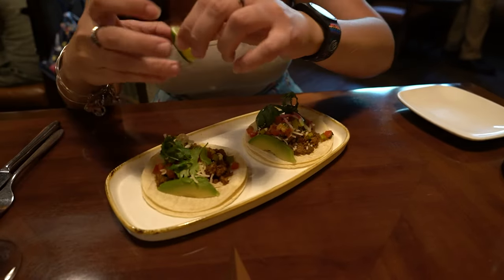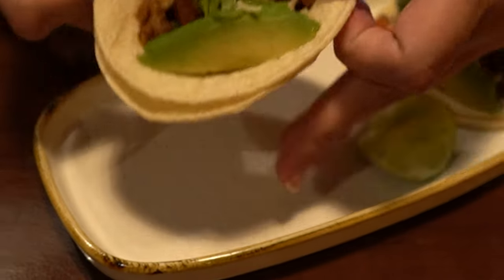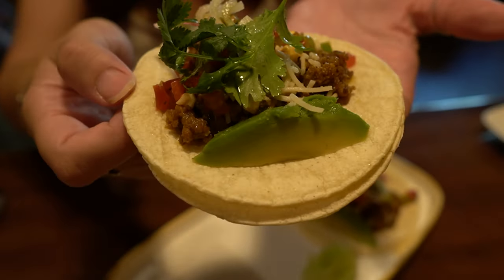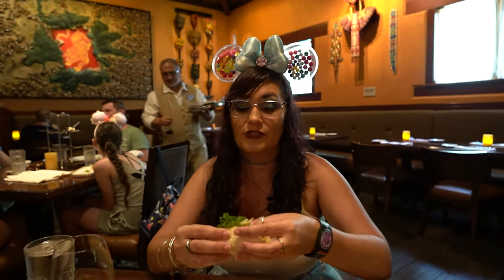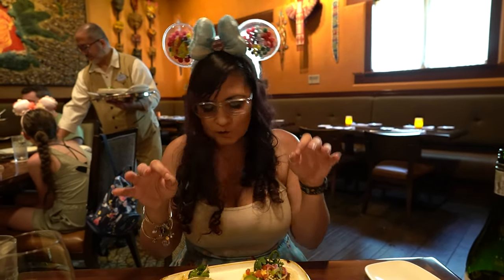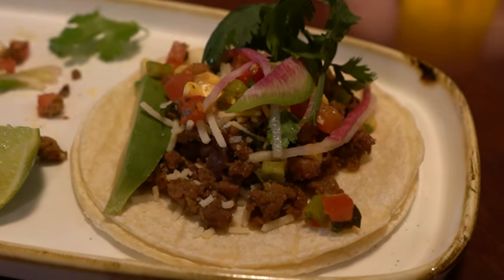Here we go with one of the most beautiful things — my second favorite tacos on all of Disney property. I'm just going to put some fresh lime on here. Give you the double corn action. Look at this beautiful impossible tanga with plant-based cheese and corn salsa, parsley, and avocado. This is huge. You cannot go to Tiffin's and skip on these tacos — come here and just order them.